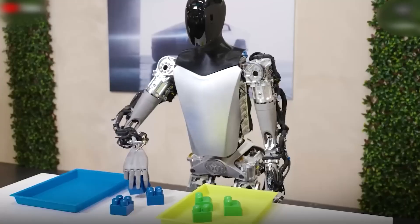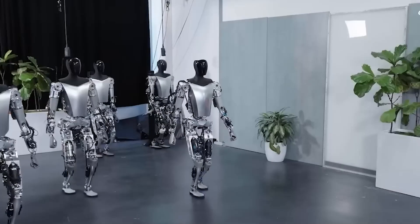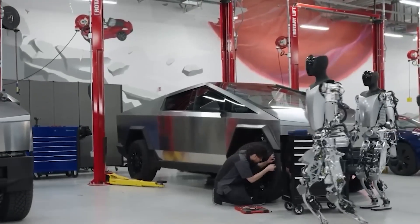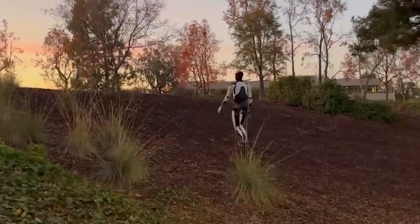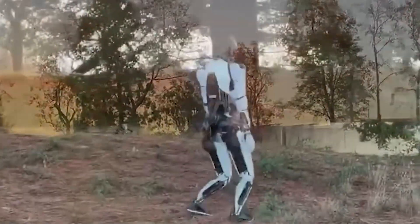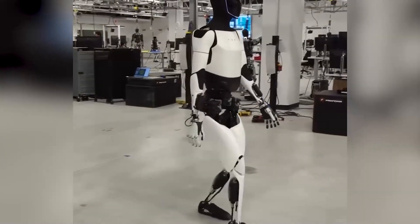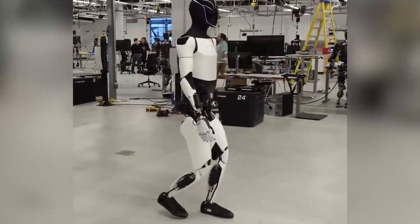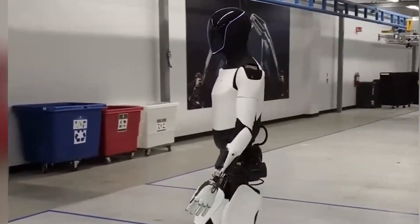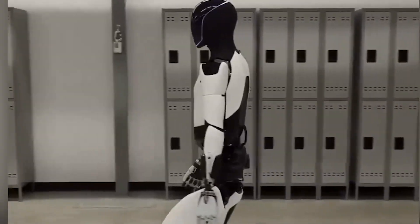One of the coolest new features is the bot's ability to learn and improve over time. Thanks to advanced machine learning algorithms, the TeslaBot can analyze its performance and make adjustments to become more efficient — it's like having a robot that gets smarter the more you use it. Elon Musk also highlighted the bot's versatility: the Optimus Gen 3 is designed to be customizable, meaning it can be tailored to meet specific needs, whether you're looking for a bot to help with cooking, cleaning, or even specialized tasks like gardening.